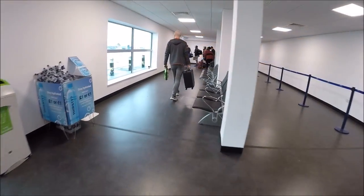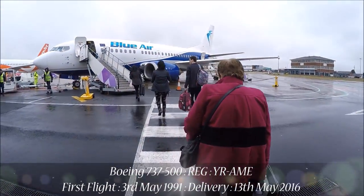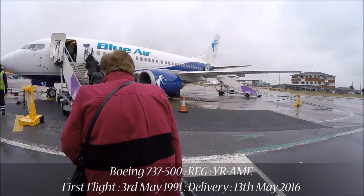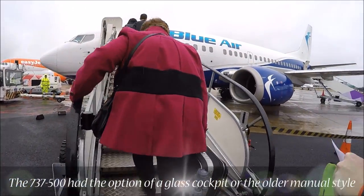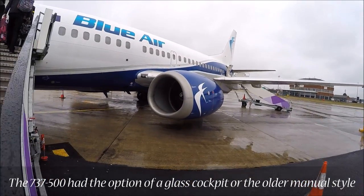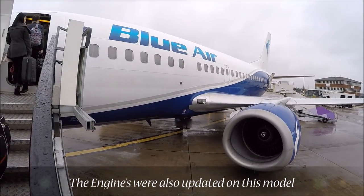As it turns out, our Boeing 737-800 had been substituted the day before to a Boeing 737-500 for Blueair. This aircraft operated its first flight on the 3rd of May 1991, making it just over 27 years old at the time of making this video. This type of Boeing 737 is actually the second generation derivative of the 737, so it's a real throwback to the past when boarding this aircraft.